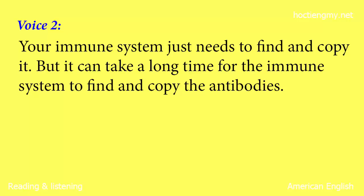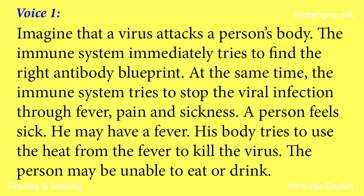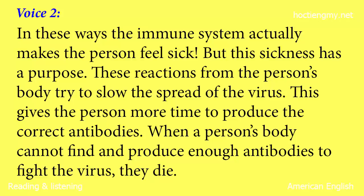Your immune system just needs to find and copy it. But it can take a long time for the immune system to find and copy the antibodies. The immune system immediately tries to find the right antibody blueprint. At the same time, the immune system tries to stop the viral infection through fever, pain, and sickness. A person feels sick. He may have a fever. His body tries to use the heat from the fever to kill the virus. The person may be unable to eat or drink. In these ways, the immune system actually makes the person feel sick.